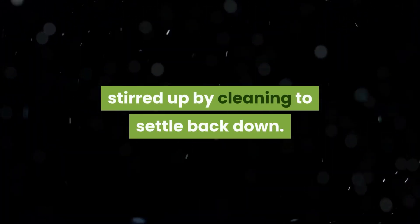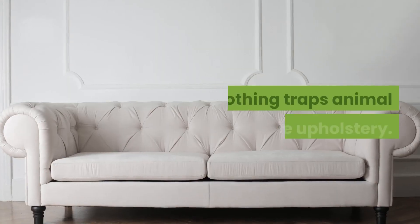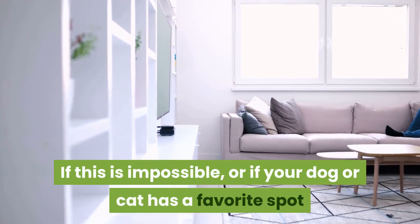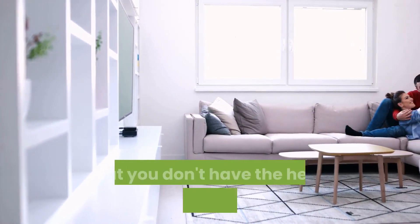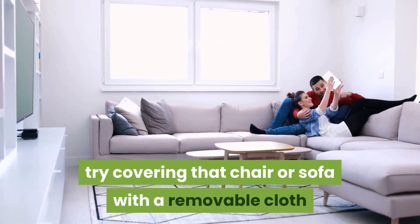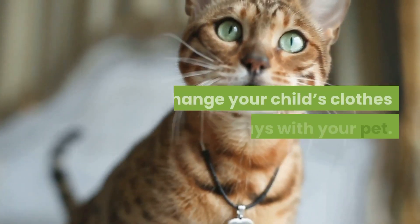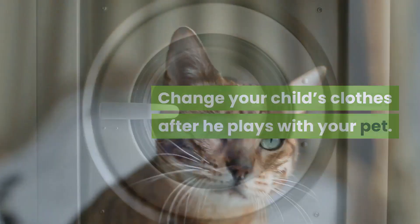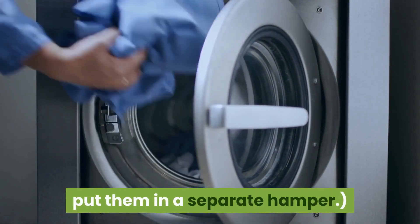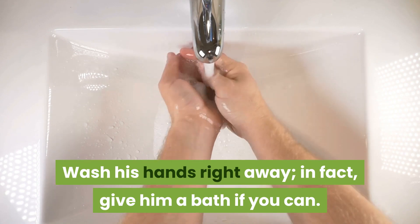Keep your pets off the furniture — nothing traps animal dander like upholstery. If this is impossible, or if your dog or cat has a favorite spot you don't have the heart to declare off-limits, try covering that chair or sofa with a removable cloth that you can wash easily. Change your child's clothes after he plays with your pet; if you can't wash them right away, put them in a separate hamper and wash his hands immediately.